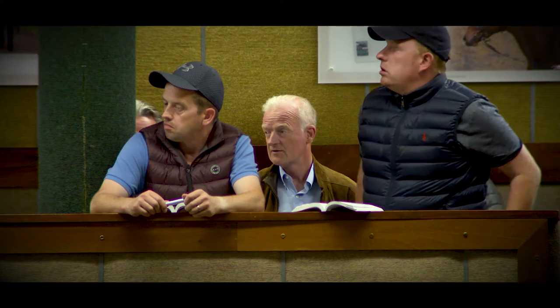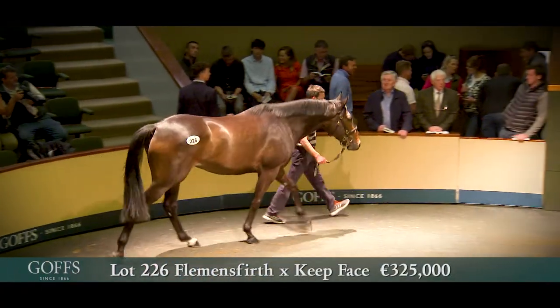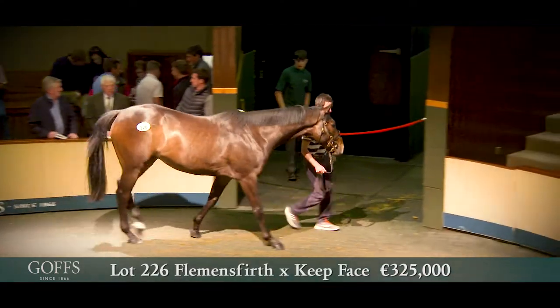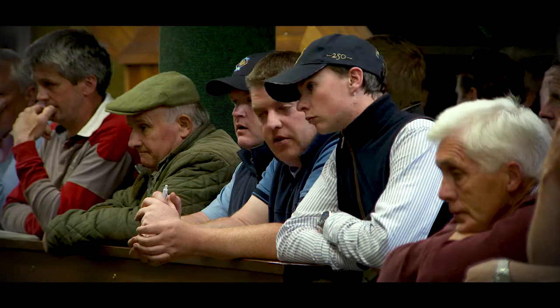Lot 226 is a beautiful gelding by Flemensfirth from Ballencurrig House. He's out of a sister to Masterminded, so he's always going to be an expensive horse. He's a real nice model. I'd been to see him six weeks ago with Paul Barra — we came over, had a look, and we liked him then. And just seeing some of the trade early in the day, it was fairly obvious he was going to be top lot or very near to it.